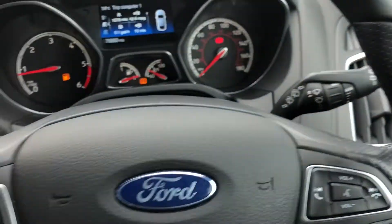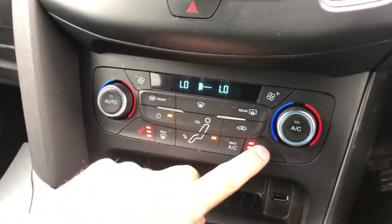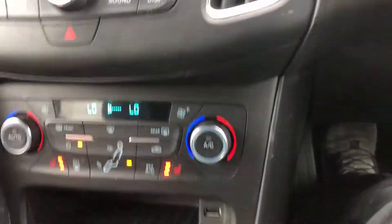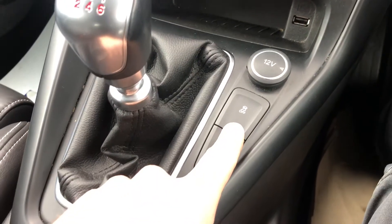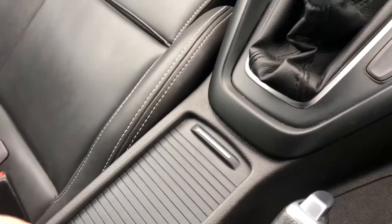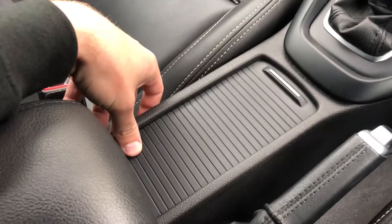This model comes with heated seats, air conditioning and full climate control. You've also got start-stop technology, traction control, and all your controls — it also comes with USB and cup holders as well. The interior is fully unmarked.